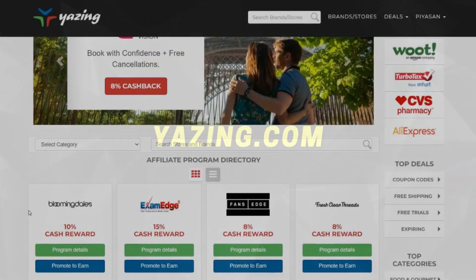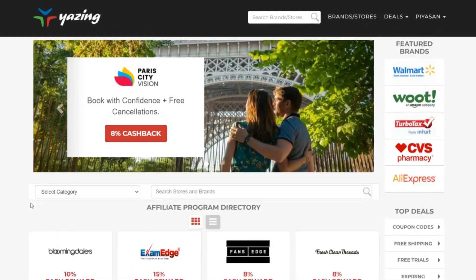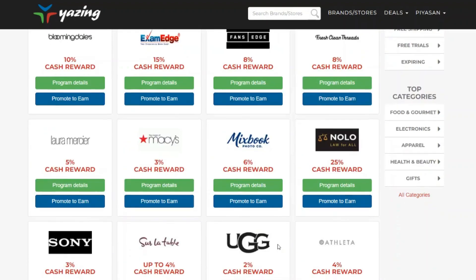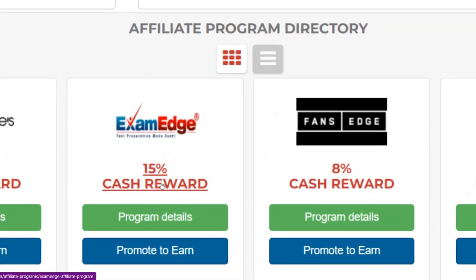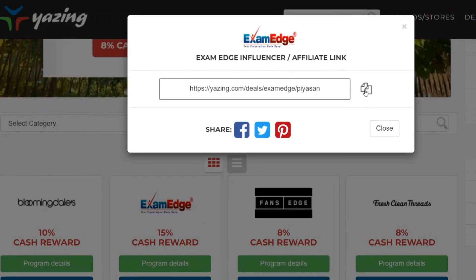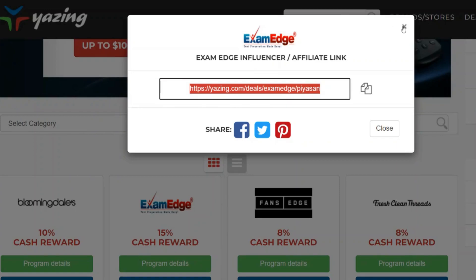The fifth website is yazing.com. Yazing.com is a platform where you can find a lot of different brands and companies which you can promote as an affiliate with literally one click of a button, so you don't have to wait to get approved for any of these offers. You can instantly start promoting them and start making money whenever someone signs up through your link. For example, I can select an offer that pays 15% cash reward, click on 'promote to earn,' and that instantly gives me my special affiliate link which I can start sharing with other people. If they sign up, I'm going to make an affiliate commission.